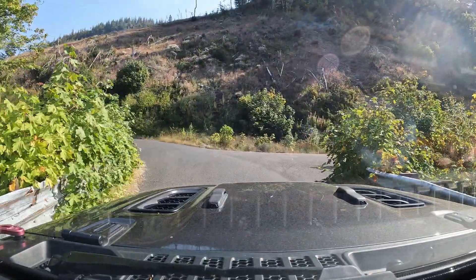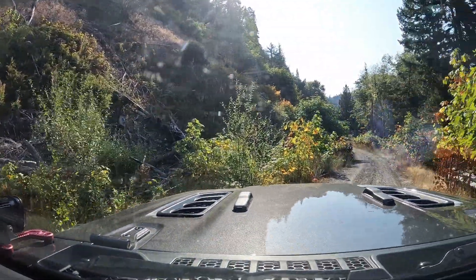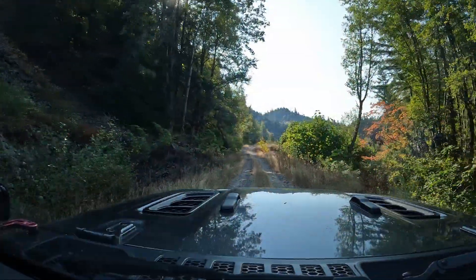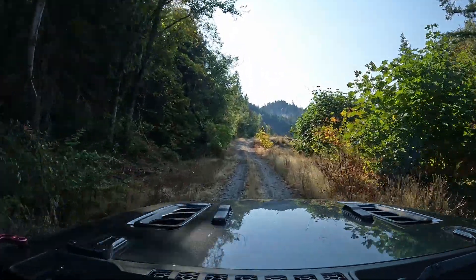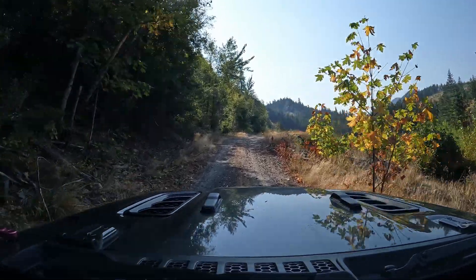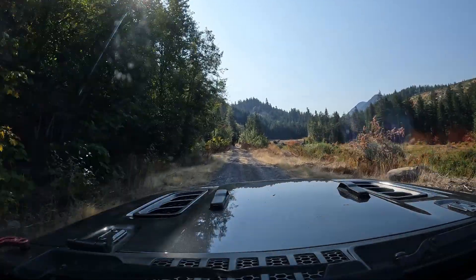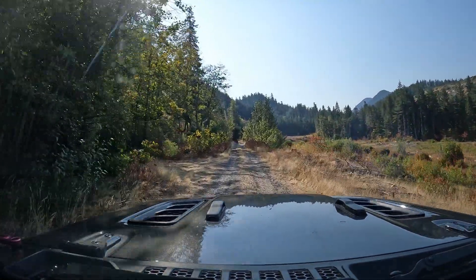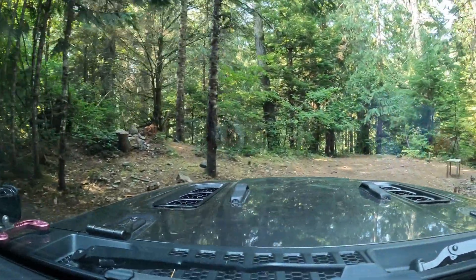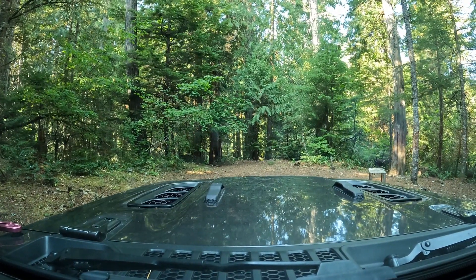After we crossed over the river we decided to take a right and got a little curious about what was down this way. Turned out to be a pretty interesting site actually. Not bad if you don't mind being back in the trees, but if you're coming for sun, you're going to have to walk about 100 yards out to the clearing before you can get any.